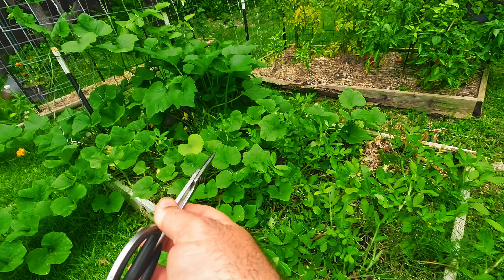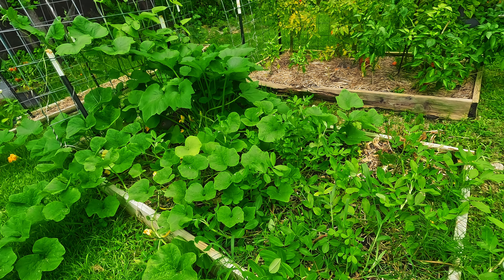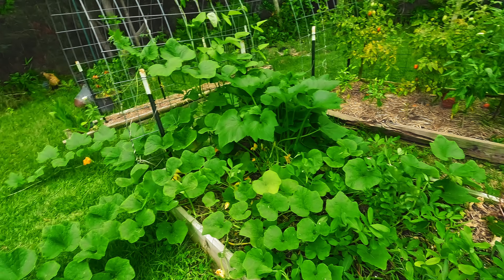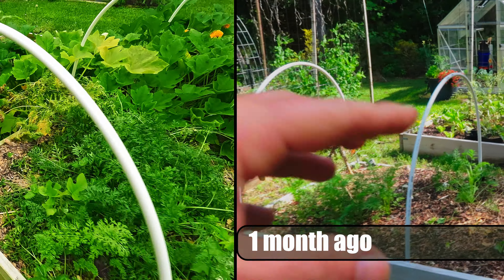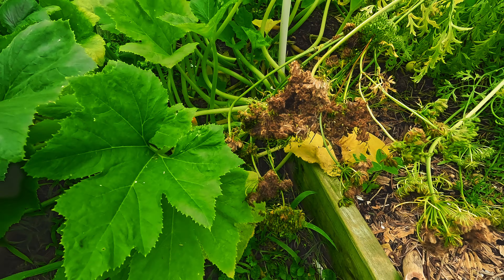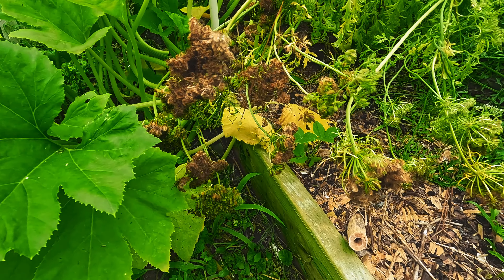So from this half of the bed over is peanuts, and then you have butternut squash and black-eyed peas. Then we're going to come right over here to my carrots. I actually decided to let my carrots go to seed, which looks like they're just about ready. So I'm going to put some organza bags on those to collect the seeds.